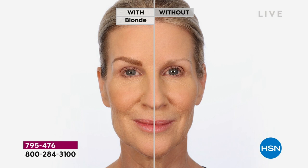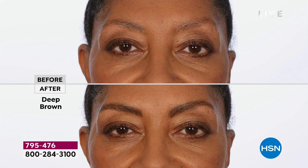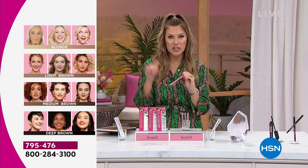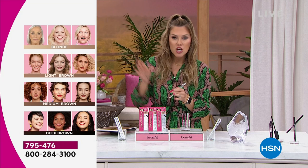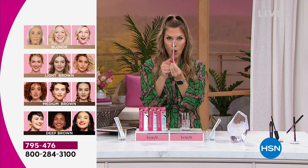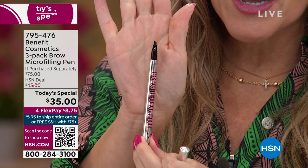The blonde shade is the most popular and most limited right now. Here it is in medium brown — I'm going to do my brows live on national television. Here's the deep brown. You're not getting this deal anywhere else — this is like a secret, one-day-only offer here at HSN, although you can find Benefit globally at their brow bars. You choose your shade: blonde, light brown, medium brown, or deep brown. Everywhere else you would be getting one pen — one single micro-filling pen that gives you the look of microblading because of the powerful formula and the incredible three-pronged angled tip giving you hair-like strokes.